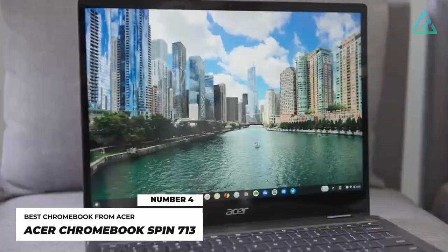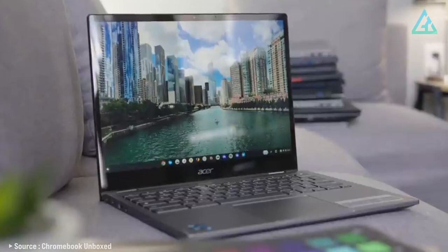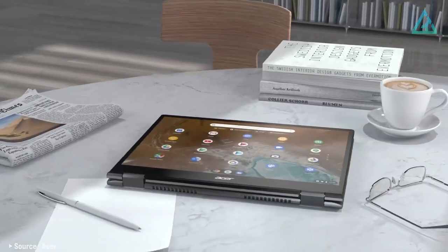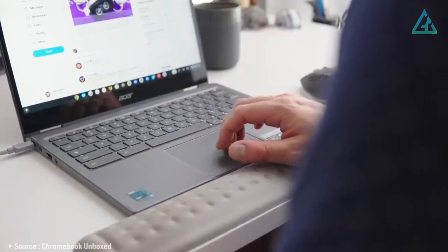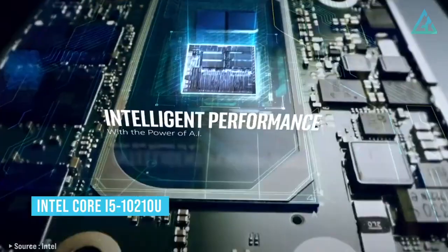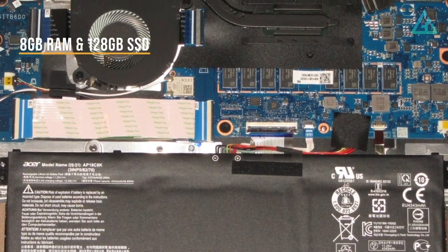Number 4: Acer Chromebook Spin 713. If you're looking for a great convertible laptop, the Acer Chromebook Spin 713 will surely fit the bill. You can either prop it up like a tent, or fold the screen all the way back and use it like a tablet. The design is a little utilitarian, but this is the kind of machine that favors function over aesthetics. The $679 Chromebook Spin 713 comes with an Intel Core i5-10210U CPU, 8GB of RAM, and a 128GB SSD.